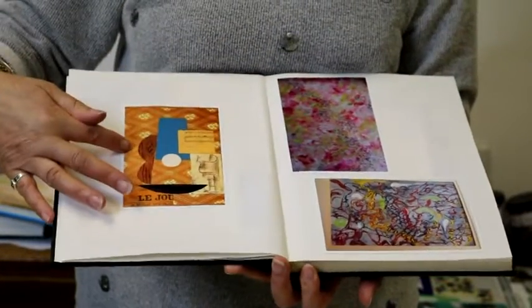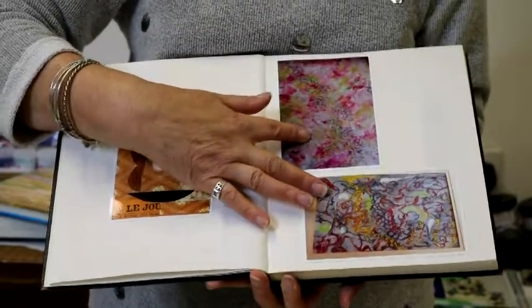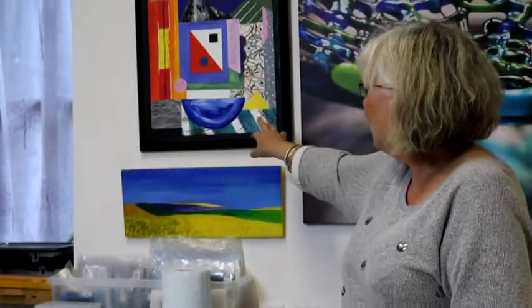This is a Picasso piece that I particularly like because of the deconstruction that's going on. And these are two of my old paintings that were done several years ago. If we look up here, for example, this is a painting that I did — it's going to be 20, 30 years ago.